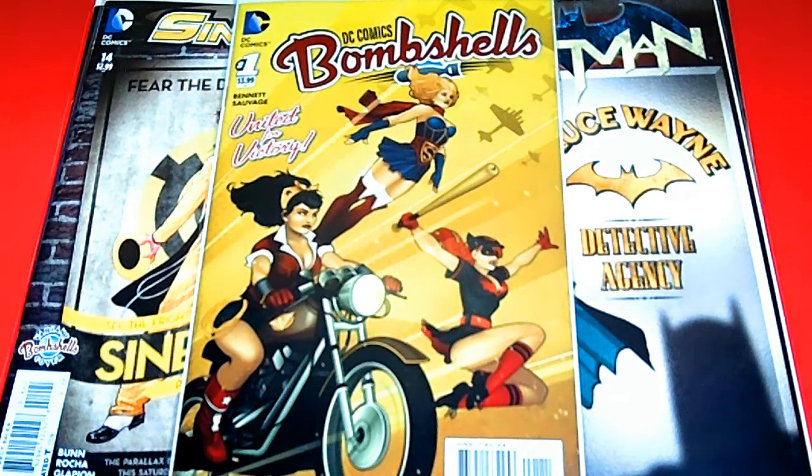This is your girl Miss Toy Diva. Can you dig it? Can you dig those awesome bombshell variant covers from DC Comics? We all can. Thanks for watching — happy hunting — and I'll see you all on my next video.